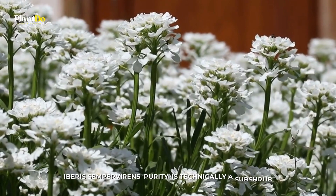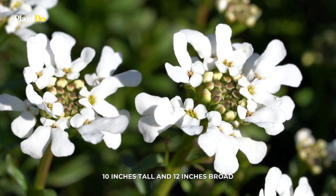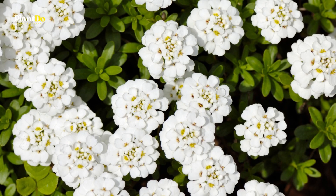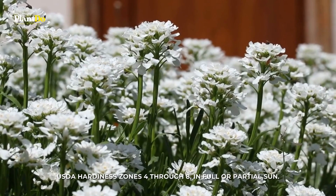Number 2: Candy Tuft. Iberis sempervirens is technically a subshrub, but most gardeners grow it as a perennial because it only gets 10 inches tall and 12 inches broad. It has white flowers with a slight lavender hue. To maintain its attractive appearance, it should be pruned so that it continually produces a new crop of evergreen leaves. Grow Candy Tuft in USDA hardiness zones 4 through 8 in full or partial sun.